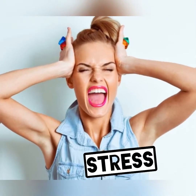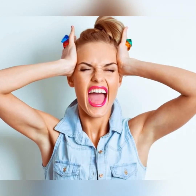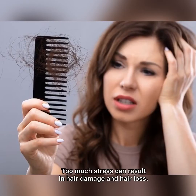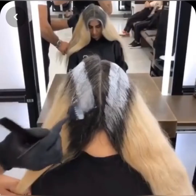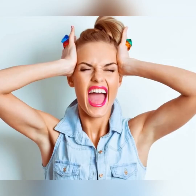You may not know this, but stress can have a drastic effect on your hair. Too much stress can result in hair damage and hair loss. Prolonged periods of stress can bring about changes in your body, including your hair. Stress not only causes the texture of the hair to change, but also the color.